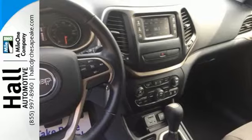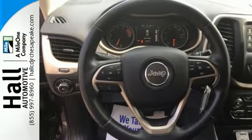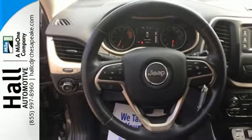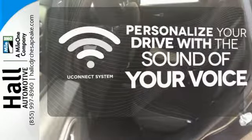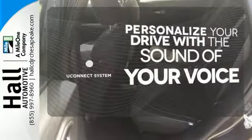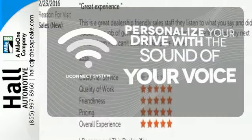With a touch screen display and Uconnect integrated voice command with Bluetooth, when you're getting away from it all, you're not necessarily leaving it all behind. The Uconnect system allows you to control your music, hands-free calling, and so much more with just the sound of your voice.